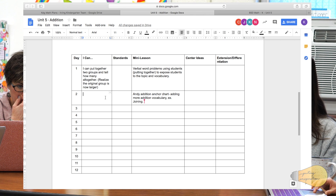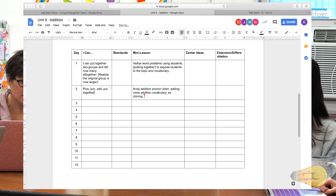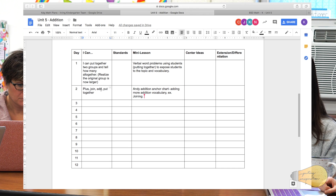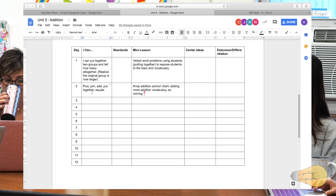I'll plug in some of the vocab into the 'I can' statement: plus, join, add, putting together. And if we're putting in the plus sign, we need to put in the equal sign too — definitely. Equals — and this is something we know all our students won't get the first time, but we'll be revisiting it for the whole month of January. I feel like the equal sign they'll be good with because we just did greater than, less than, and equal to, so that's good to start with.